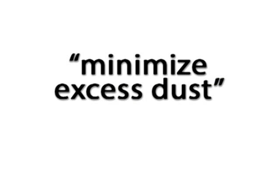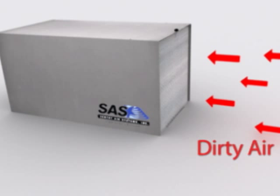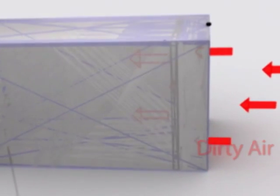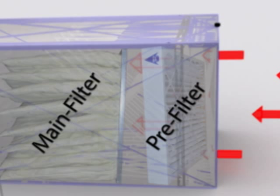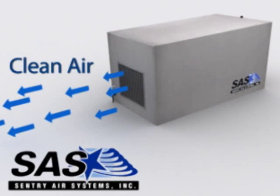Throughout the NESHAP regulation, you'll find repeated emphasis on general dust reduction. One way to combat dust is with ceiling-mounted air cleaners. The free-hanging Model 2000 has two filter types: the pre-filter can trap particles one-quarter the size of a human hair, and the main bag filter traps even smaller particles, like carbon black and metal dust.